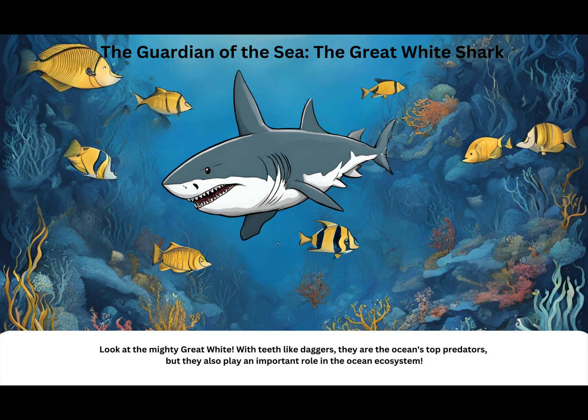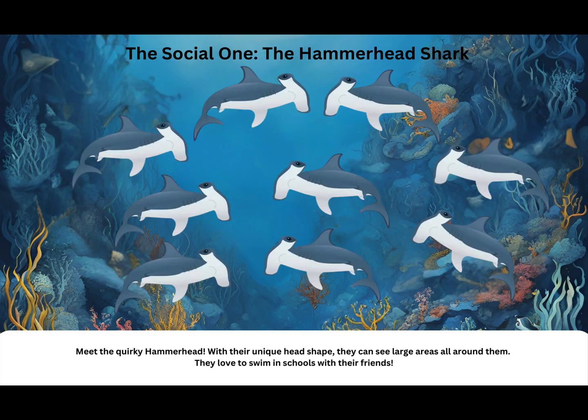The guardian of the sea: the great white shark. Look at the mighty great white. With teeth like daggers, they are the ocean's top predators, but they also play an important role in the ocean ecosystem.